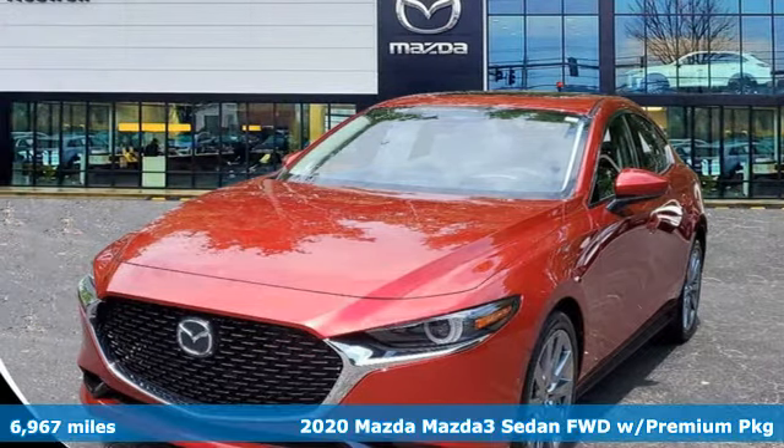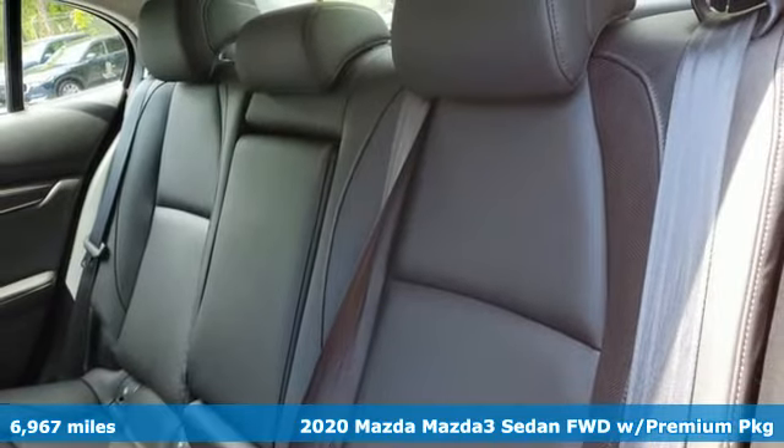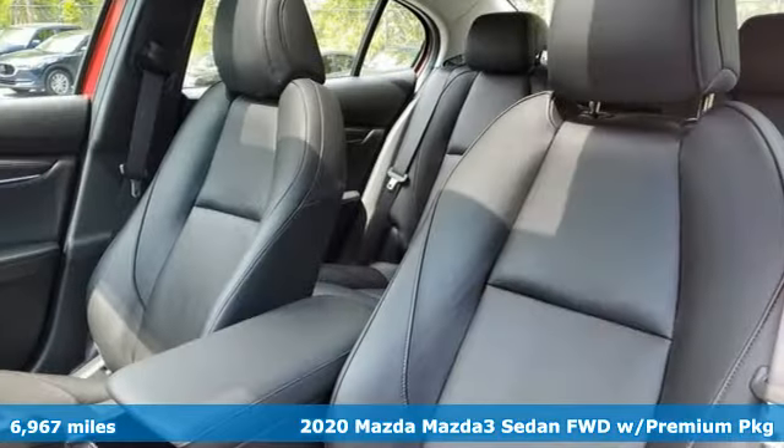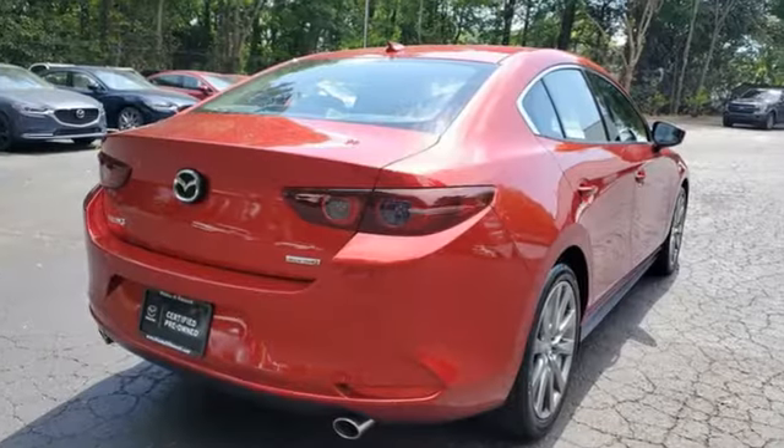It's a 2020 Mazda 3 sedan. It has the looks to turn heads and the goods to change minds, up your expectations of what your drive can be. It boasts an impressive list of features like these.